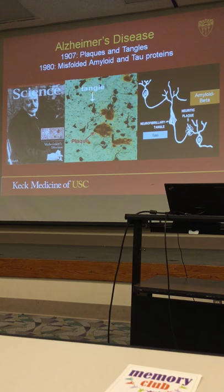Alzheimer's is a German name. He was a German neurologist and psychiatrist, and in 1907 at a conference...